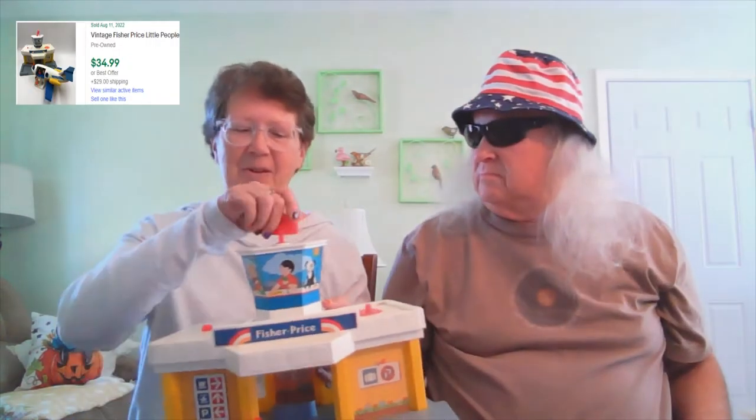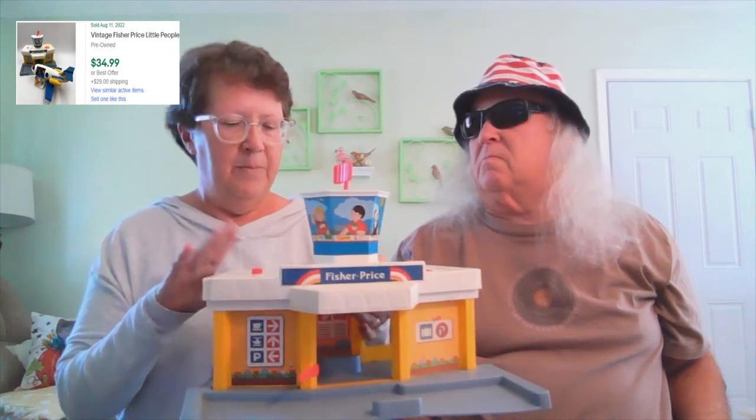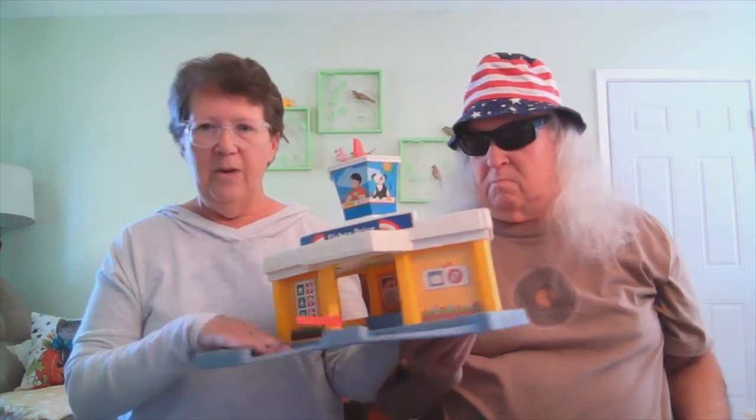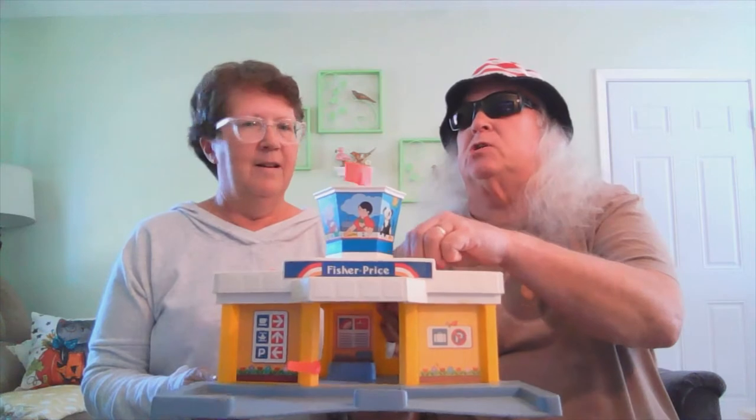We have actually sold these before. If you see any of these vintage Fisher-Price items — this is the airport. It didn't have any of the little people with it, but it works; it goes downstairs and has the radar. We do have some people from another purchase we're going to put with it because they go together. We're going to probably advertise this as MASH — because you always find radar on MASH. Maybe somebody will find it.